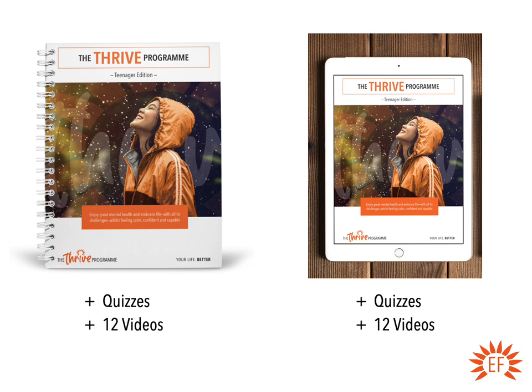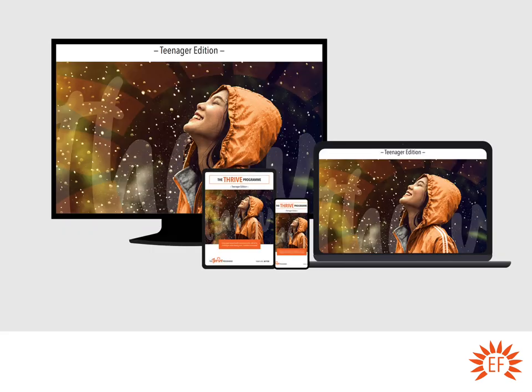The teenage online manual is updated on a regular basis. You can study it on your phone, laptop, iPad, or PC — anything like that. You can access it all the time, anywhere, and on multiple different devices at the same time, should you wish. That's really useful if you want to be studying it at college, in a coffee break, or on the train.